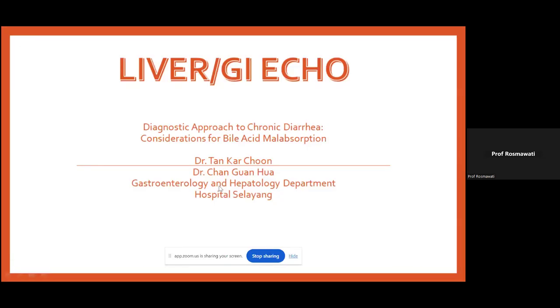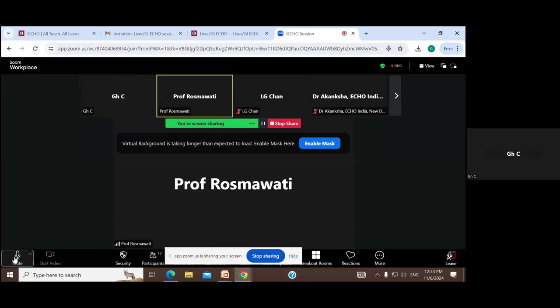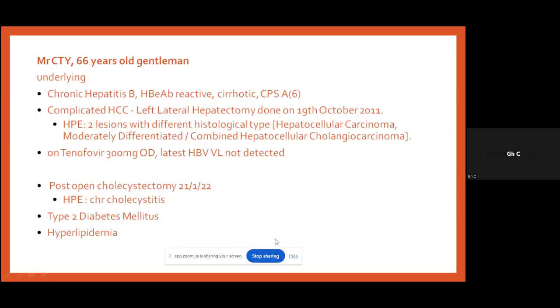There were brief technical difficulties at the start of the presentation — Dr. Chan was initially muted and had stopped sharing his screen. After a short pause, the screen sharing and audio were restored. Dr. Chan apologized for the issues and the session proceeded.